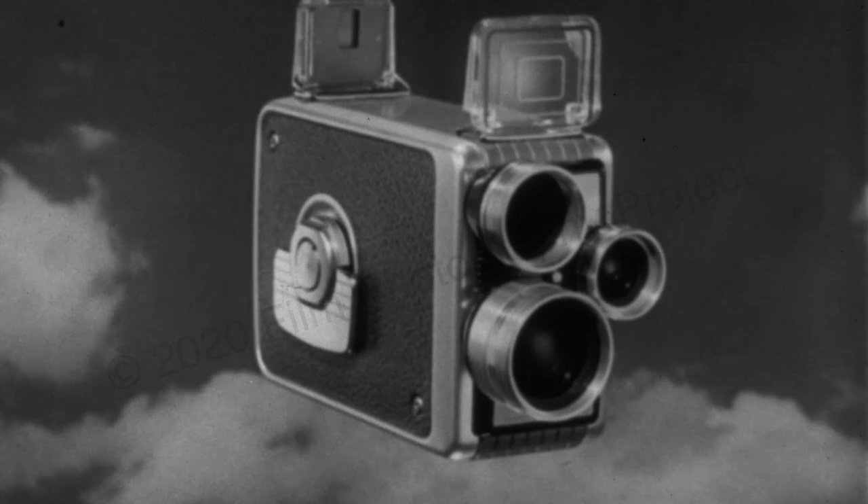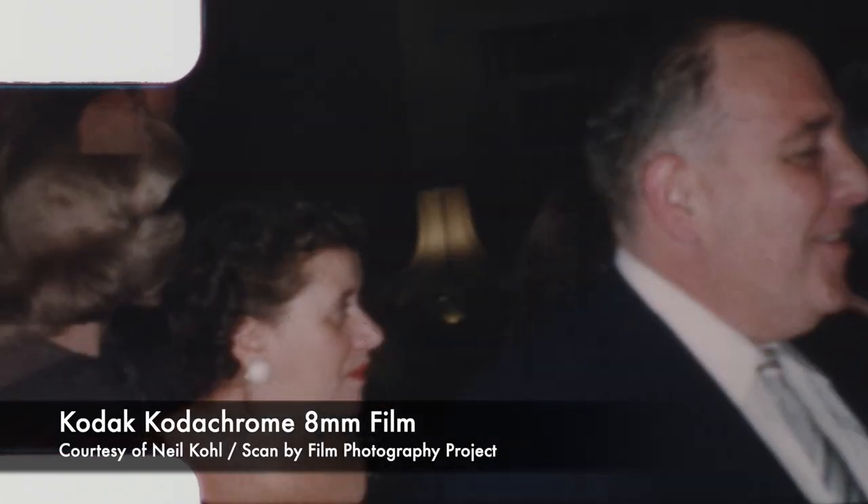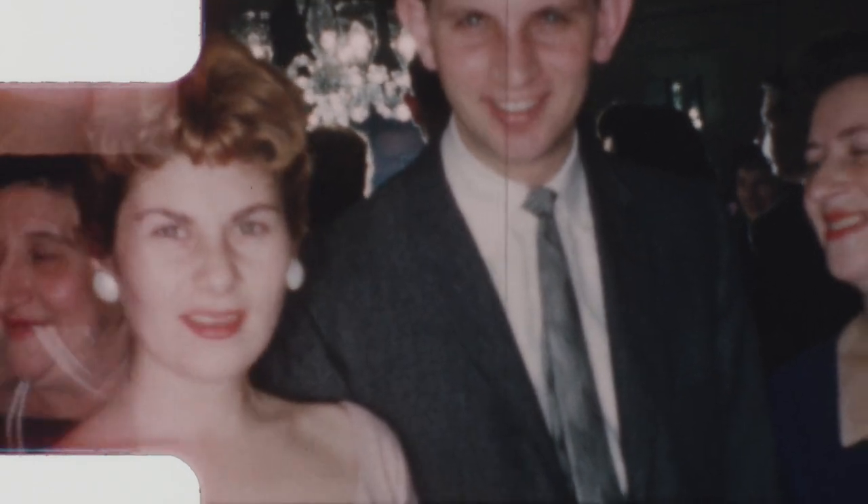Hey, it's Michael Rosso, Film Photography Podcast, here today to talk to you about Kodak Kodachrome. Back in the day, it was the color film — perhaps the most beautiful color film ever produced, as you can see by these home movies.